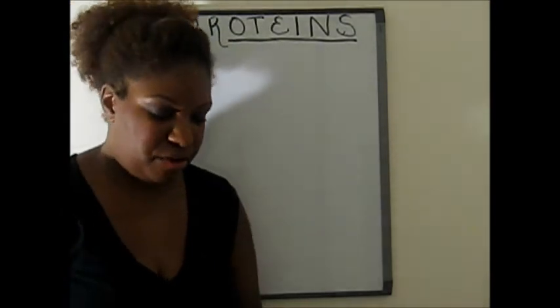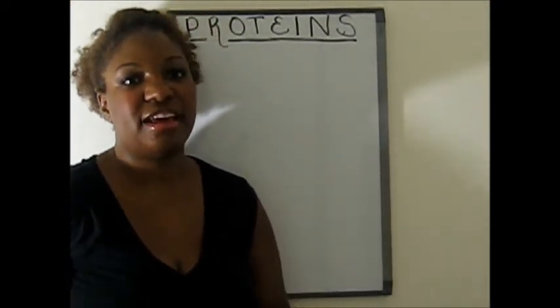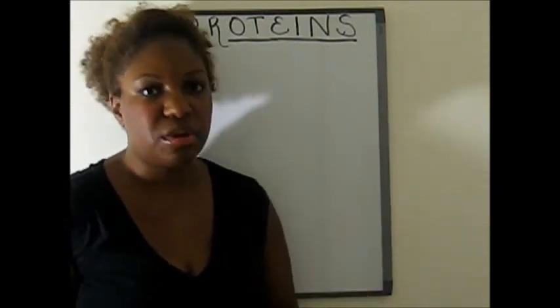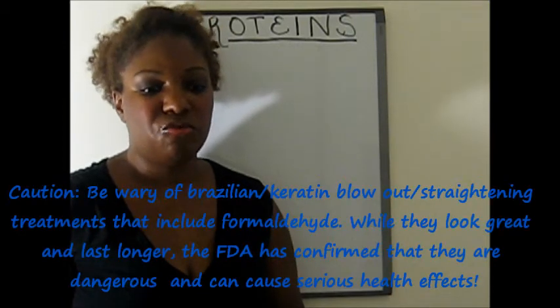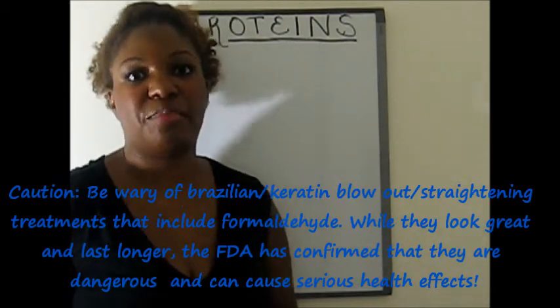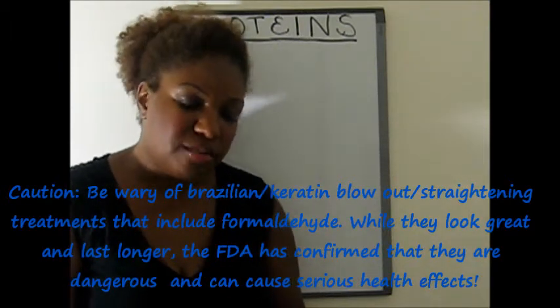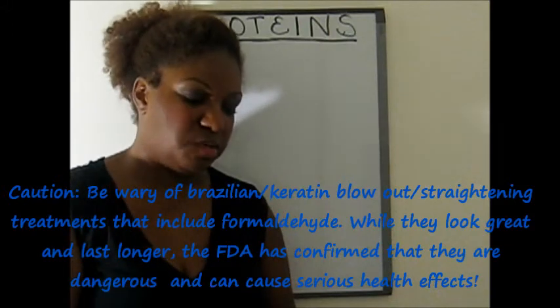So let's get started talking about proteins. Proteins, as you guys all know, especially if you're a healthy hair fanatic, are kind of all the rave, particularly as the keratin blowout treatment, keratin straightening treatments, and just protein treatments in general have become kind of the style du jour of the day. So before you go out and do those sort of things, let's talk a little bit about proteins and what they do.